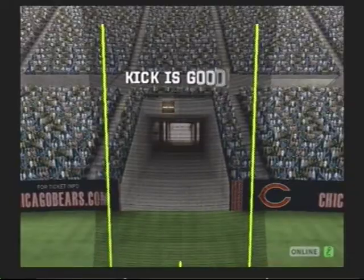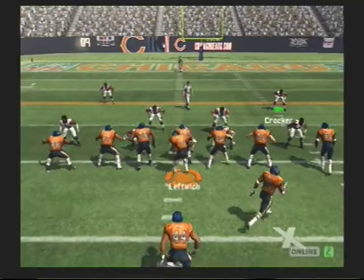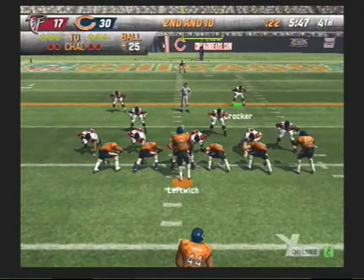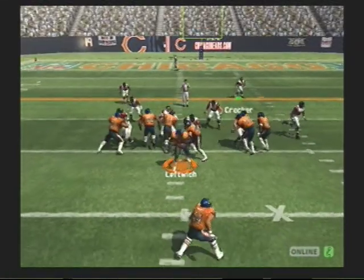The extra point attempt. Opal in, right Opal. Set. Hut. Looking to run it here — great fake, rolling out to his right. Rolling. Only one man in the backfield. Hut. By the counter play.